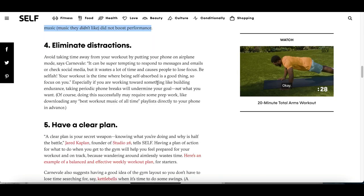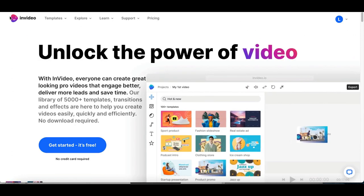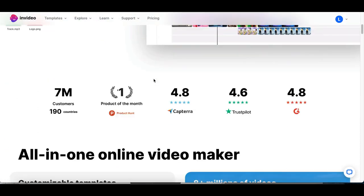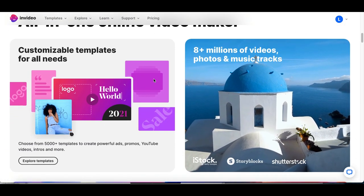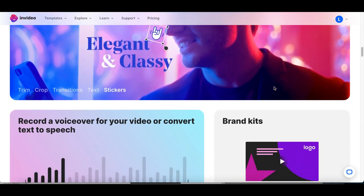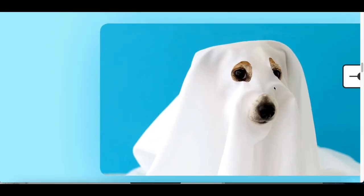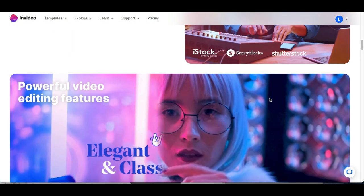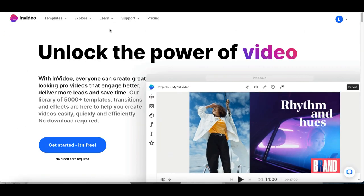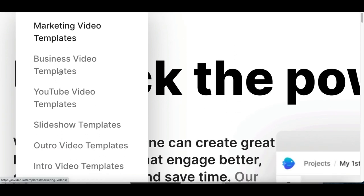The last and final software you can use to make money is called invideo.io. This is one of the best softwares you can use to start creating content that you don't actually have to be in. A lot of people want to start a YouTube channel or maybe an Instagram page but they don't want to post their face — they want to keep things private. Well this tool is going to help you do that. All you've got to do is go to invideo.com, and once you're inside your account click at the very top where it says templates.